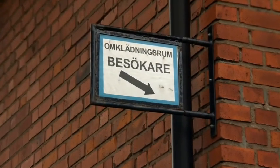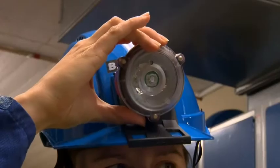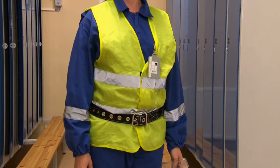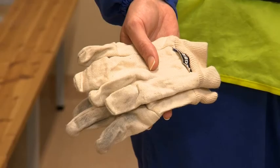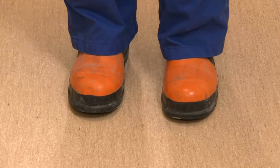All visitors must wear a helmet with chin strap, protective glasses, hearing protection, a head torch, a miner's belt, reflective clothing or a reflective vest, gloves, and boots with steel toes and protective soles.